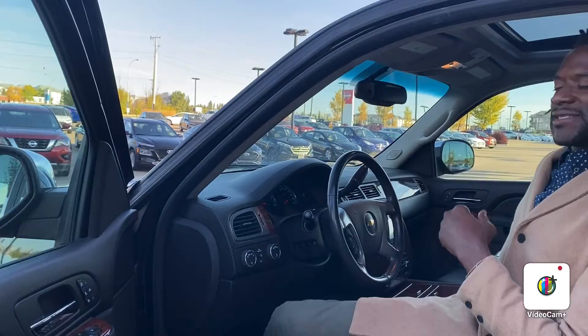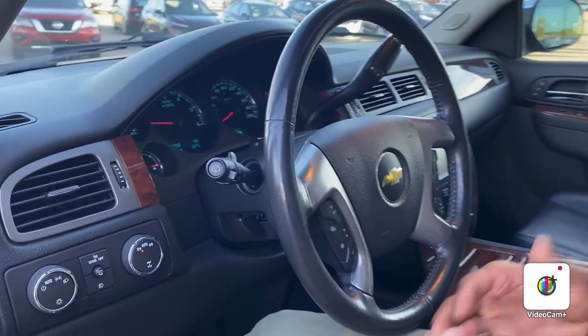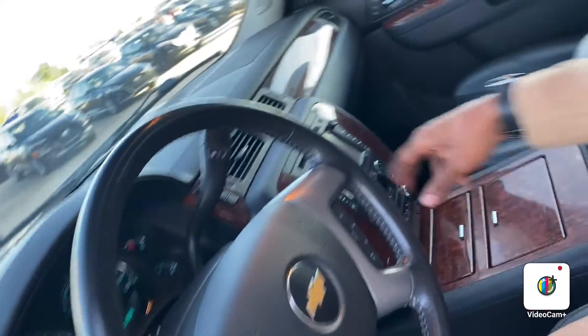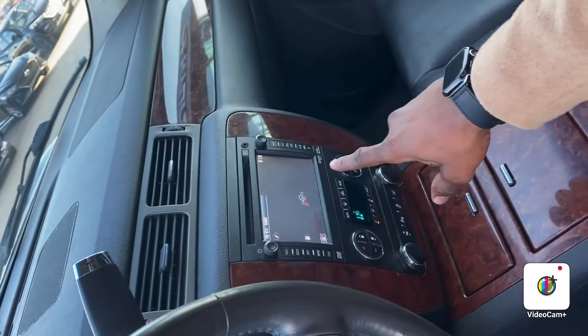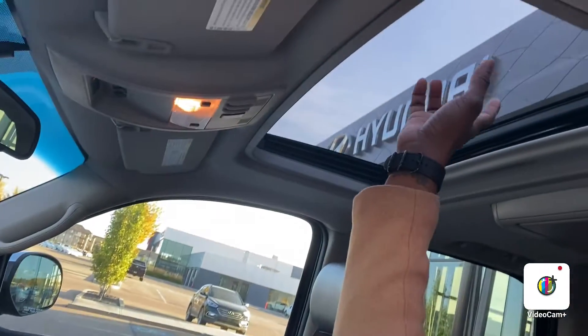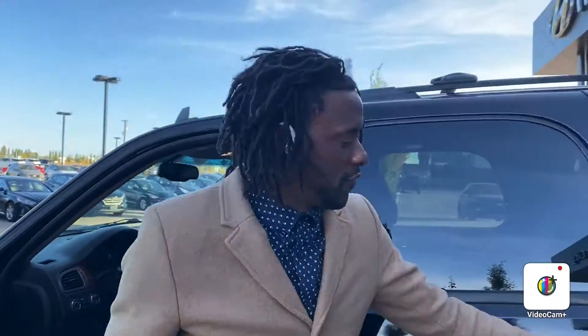On the inside of the vehicle you are going to have heated seats, cruise control, and all your Bluetooth multimedia controls right here. It does have a beautiful navigation system as you can see. Dual climate control setting — and one of the most amazing things — as we head to the rear of the vehicle, follow me.